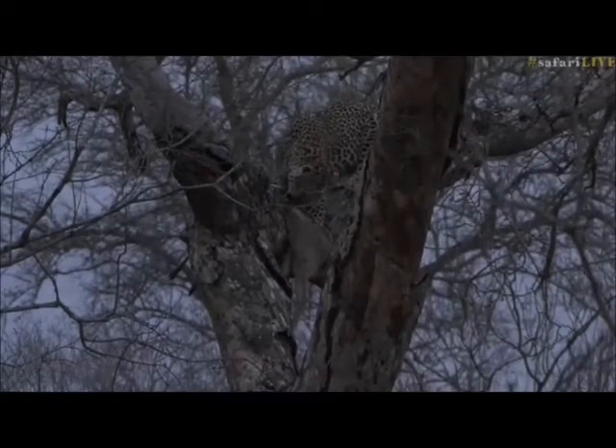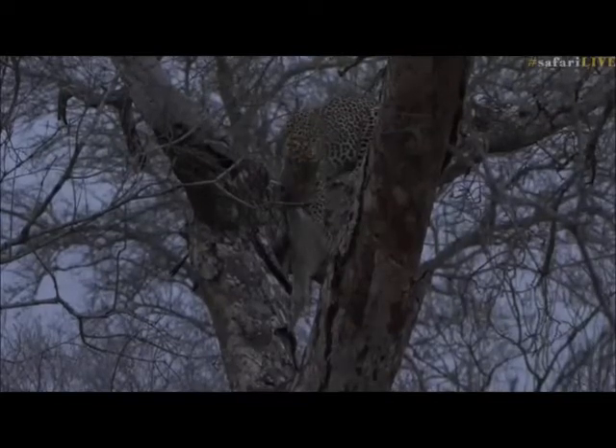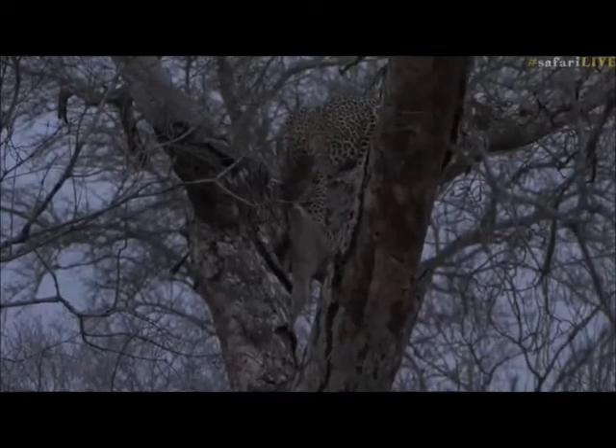Lucky for her, I don't see any hyenas around, so even if she drops the kill she could just very well go down, fetch it, and then grab it and put it back up on the tree.